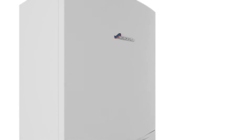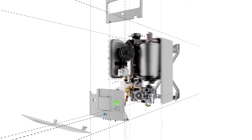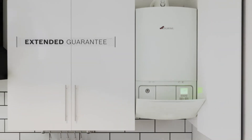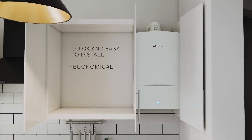System boilers are self-contained units, which include many of the major heating and hot water components your home requires. This saves you space in your property and also ensures that the extended guarantee offered by Worcester covers these components. They are quick and easy to install and economical to run.